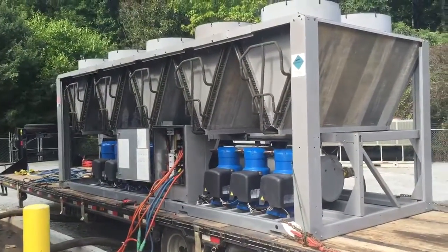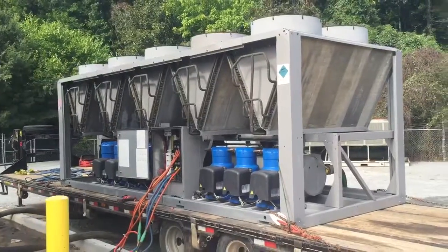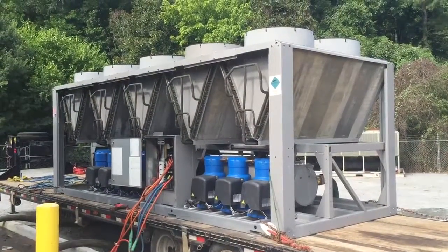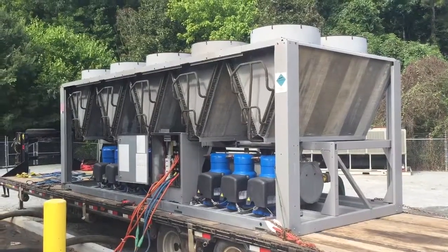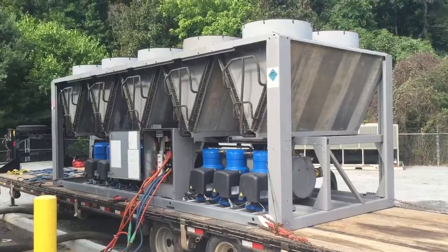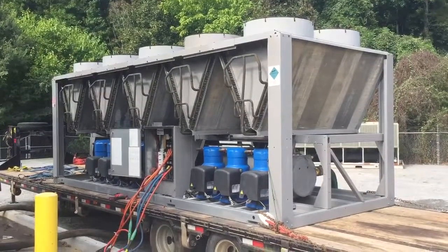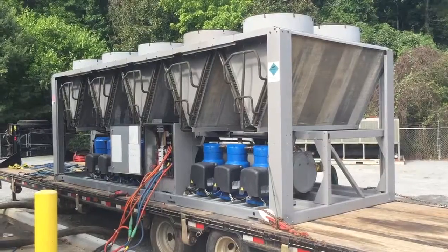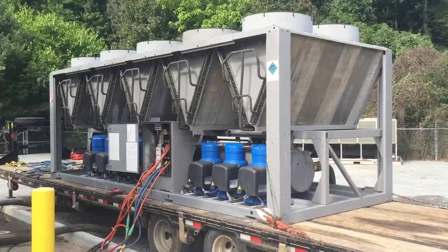Chiller is running at 100% in all seven compressors. The pressures are good. All fans are running. Chiller is certified ready to install. Chiller is working on the polymer — it's just a simple presentation.